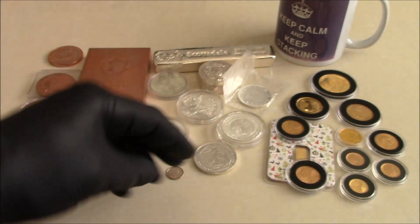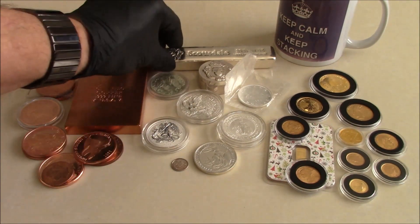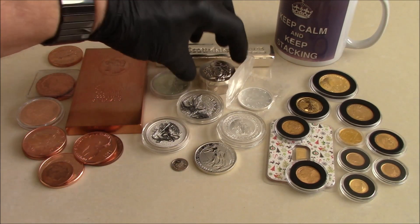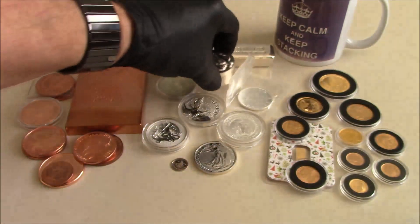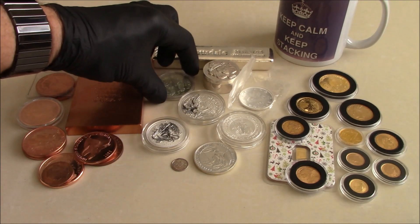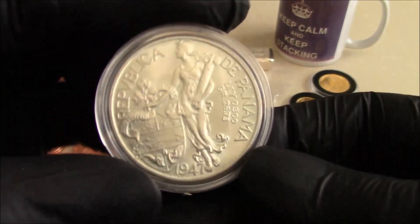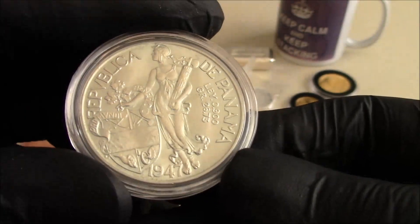And obviously it goes up from the tiny little one gram up to, as you can see, the 20 ounce Scotty there — stackable Scottsdales. There's a whole variation of sizes; you can buy kilo bars as well, to the slightly more numismatic pieces, like this Panama Balboa.